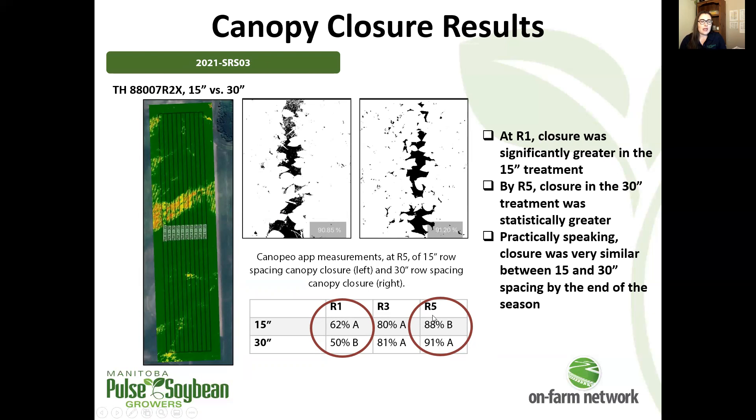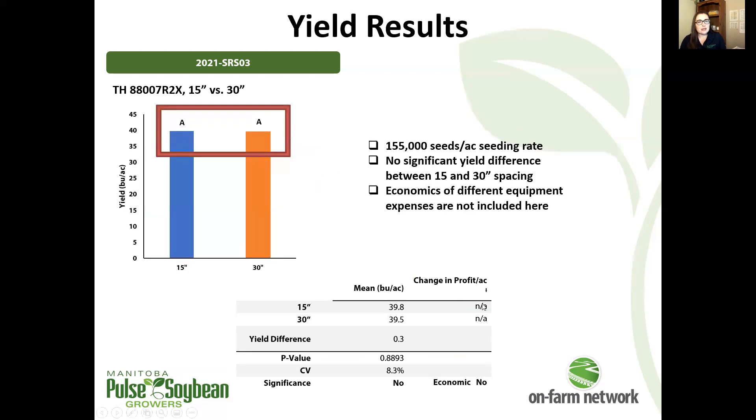But 88% and 91% are quite close and your ability to discern them in the field would be pretty difficult. Practically or agronomically speaking, those two values are quite similar. That's pretty decent canopy closure — for a 30 inch spacing treatment to be upward of 90% is pretty good. And at that trial, we didn't see any significant yield response between those two row spacing treatments.